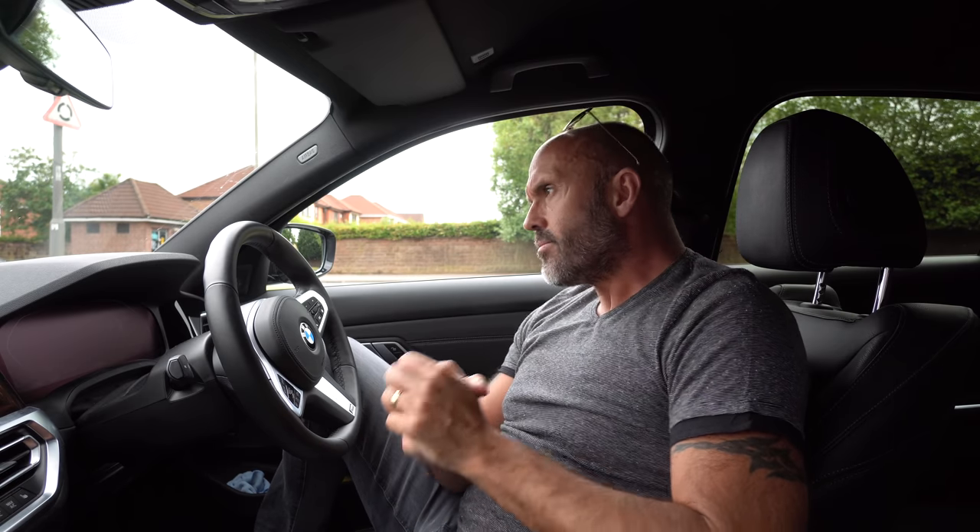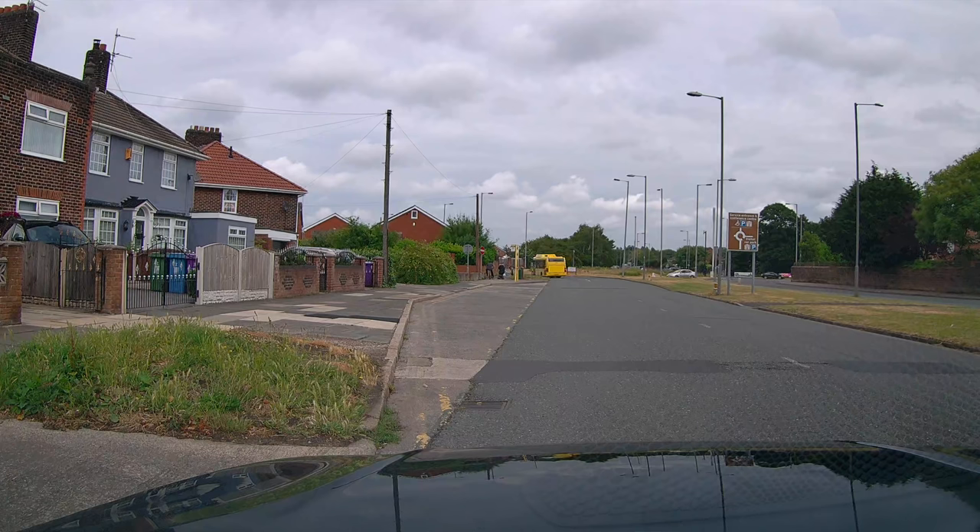My viewer mentioned that going from this particular direction to the road across the other side, you should treat it like a right turn. I can sort of see the reasoning — he said the junction across the other side is at about two o'clock, though it's probably just slightly past twelve. As I've covered in my other roundabout videos, if you're ever in doubt, you should treat it like a right turn. But there's a little bit more to it than that — there's some history with this particular junction.